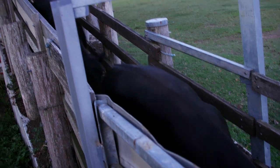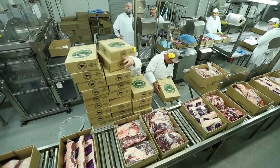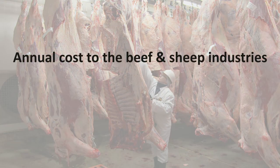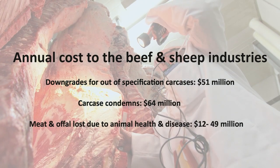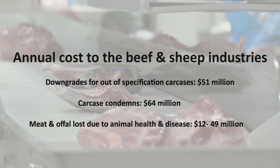It is estimated producers bear 86% of this cost. By providing this information, Livestock Data Link aims to improve compliance rates and financial performance in the red meat industry. Meat and Livestock Australia estimates non-compliance with market specs costs the beef industry up to $163 million every year, and in the lamb industry it's an estimated $8.4 million.